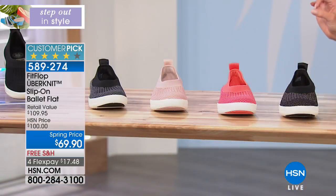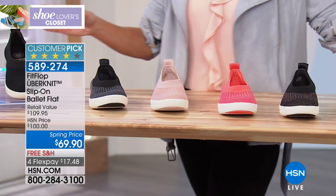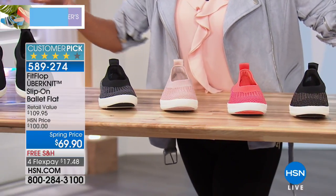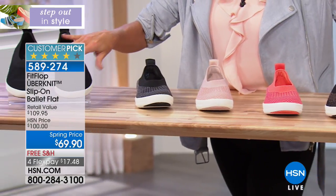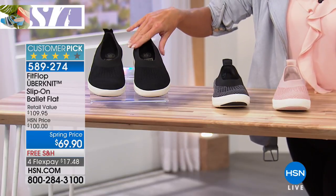We're starting with one of our newest, most popular foot brands called FitFlop. This is a number one silhouette — I'm wearing them right now. They couldn't be more comfortable, and FitFlop is available in your premium high-end stores. This exact silhouette, which we call the ballet flat, is in premium stores at $99 to $100. We're offering it today for $69.90 — best price anywhere — with free shipping and handling and four monthly flex payments.